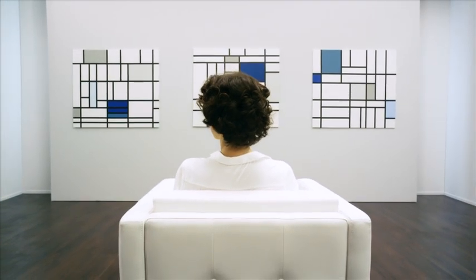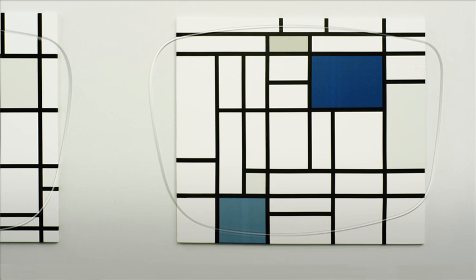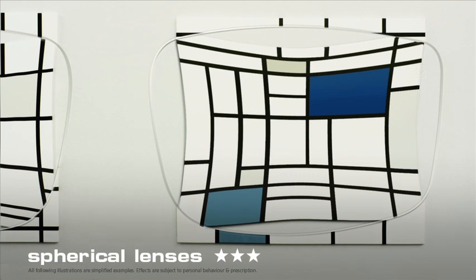Let's start with single vision lenses. Like hotels, these are given a number of stars. Firstly, we have simple spherical lenses, which create distortion and enlarge the eyes of the wearer.